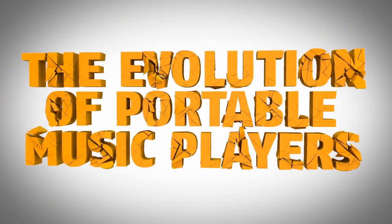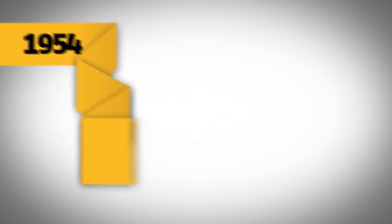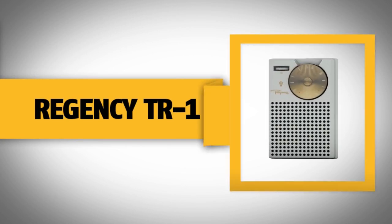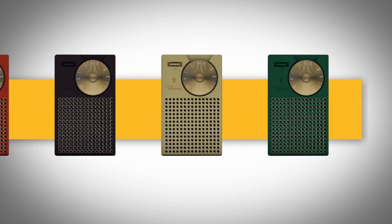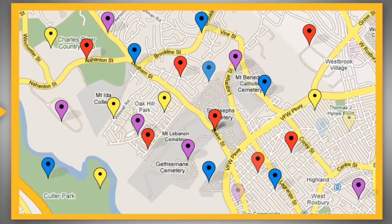The evolution of portable music players. It all started in the year 1954 when Texas Instruments and the Industrial Development Engineering Associates invented the Regency TR-1, the first portable transistor radio, which sold out after six months. With a wide range of colors and a cool design, the TR-1 was revolutionary. Now you could listen to music everywhere without being confined to the home.